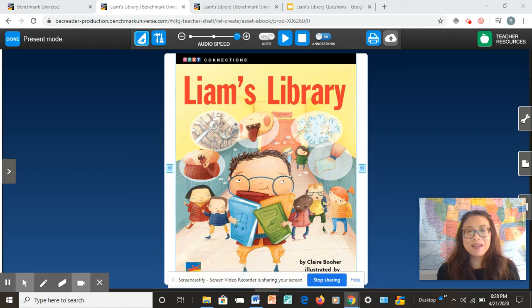Today we are going to read a story called Liam's Library. Are you guys ready? Thumbs up if you're ready. Awesome. Give me a high five. Good job. Let's get started.